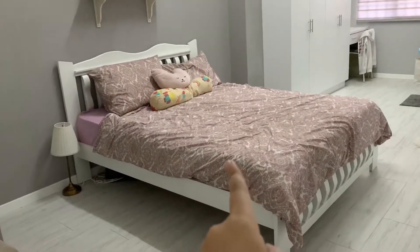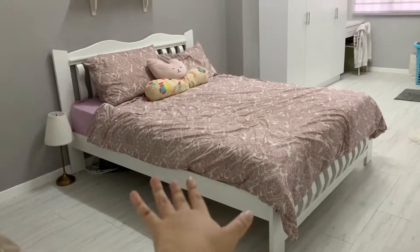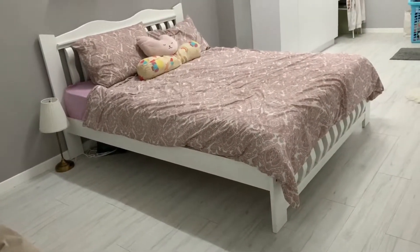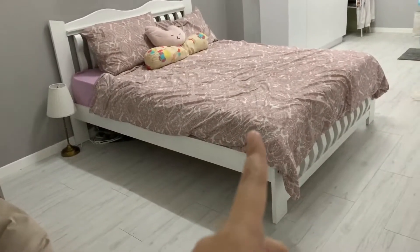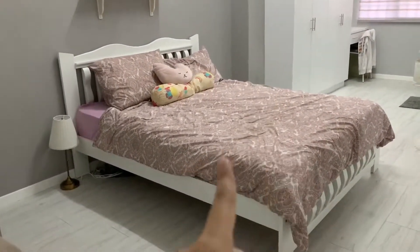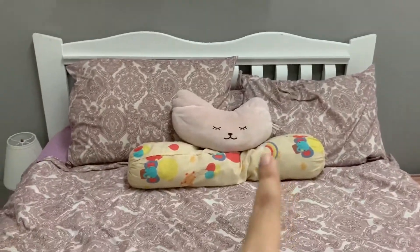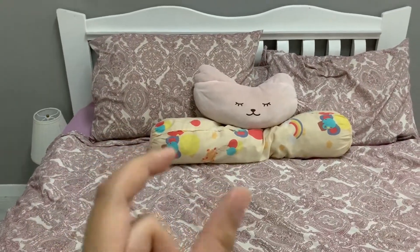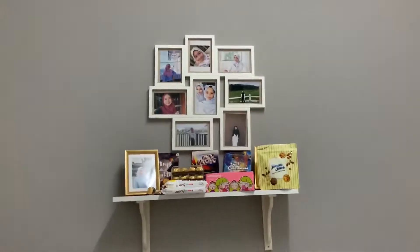The bedsheet is actually supposed to be white and grey — the same one from the previous video — but because the cat peed on the bed, it had to be changed. This is just a temporary bedsheet, so don't judge the colour. The bolster — don't judge it either, it was bought impulsively during an emotional moment.